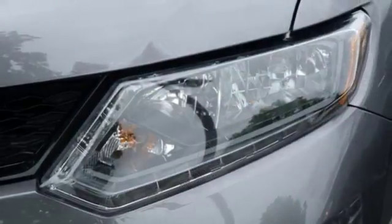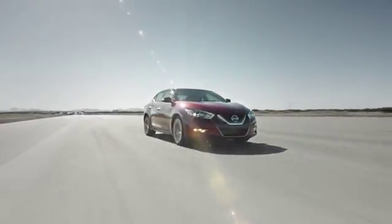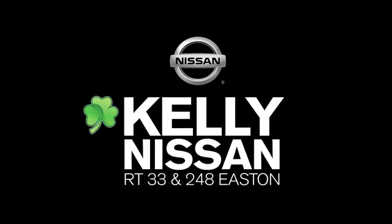Nissan excites the senses. The time is now. See it for yourself today. Kelly Nissan — visit us today on Route 248 and 33 in Easton.